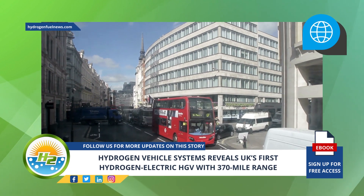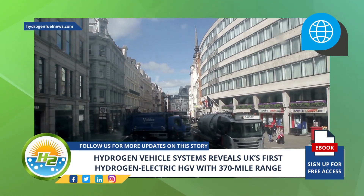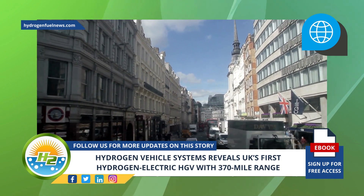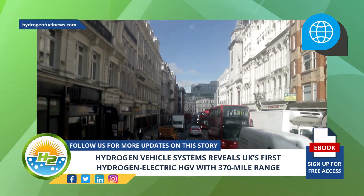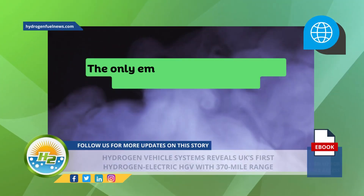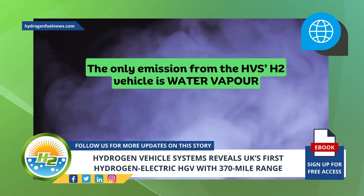In the UK, heavy goods vehicles are the second-largest contributors to the nation's transport emissions. Although they only contribute 5% of vehicle mileage, they make up a disproportionate 18% of road transport emissions. As the number of these vehicles continues to increase, the only emission from the HVS H2 vehicle is water vapor, making it a zero-emission truck.